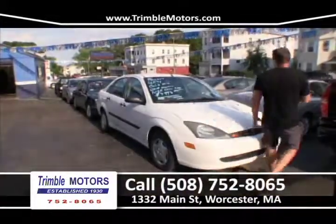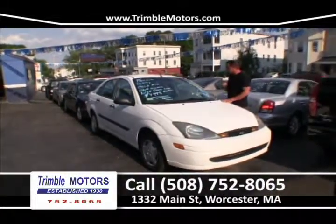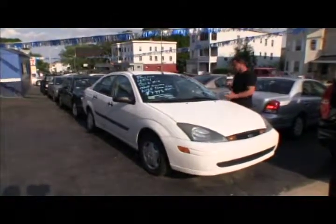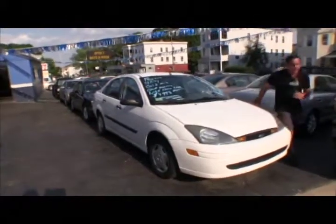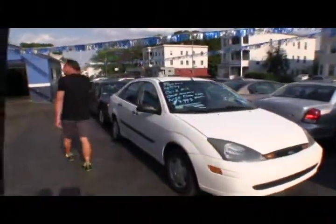Maybe some back-to-school cars or some cheap cars. Before these go out, we safety check them, we'll make sure they're good. If we wouldn't give one of these cars to our kids, we're not going to give it to one of yours, obviously. Here's a little Ford Focus, auto, four-cylinder, cold air, $49.95. New tires, brakes, ready to go. Trimble Motors, 752-8065.